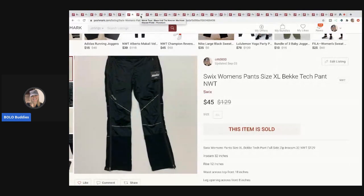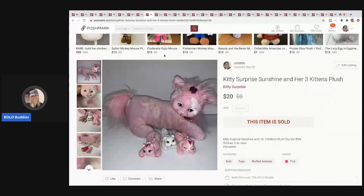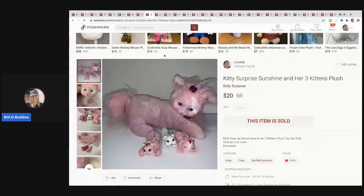The next item I sold is this Blaze and the Monster Machines die-cast car — this is Pickle, he's green, and he sold for $15. I think I got him in a mystery box.